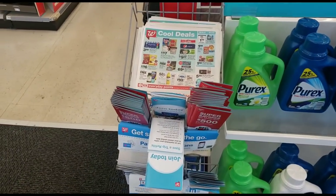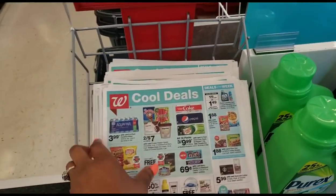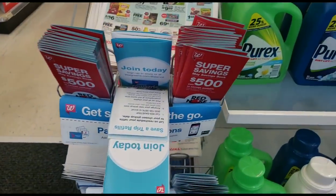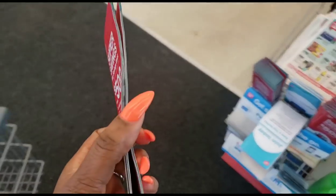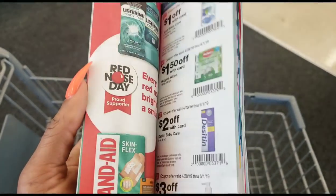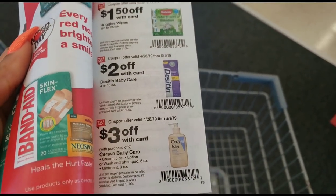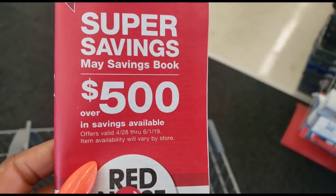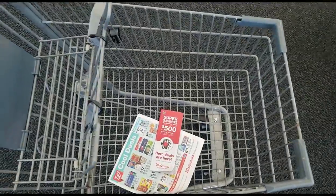So as always when you come into Walgreens, one of the first things you want to do is visit this area, grab an ad so you'll know how much everything is, and grab one of these books because this book is full of coupons — store coupons. So in addition to having newspaper coupons, you can use this at Walgreens for store coupons and save even more. You can use these with your newspaper coupons. Always pick up one of these books — it says this one has over $500 in coupons that you can use.